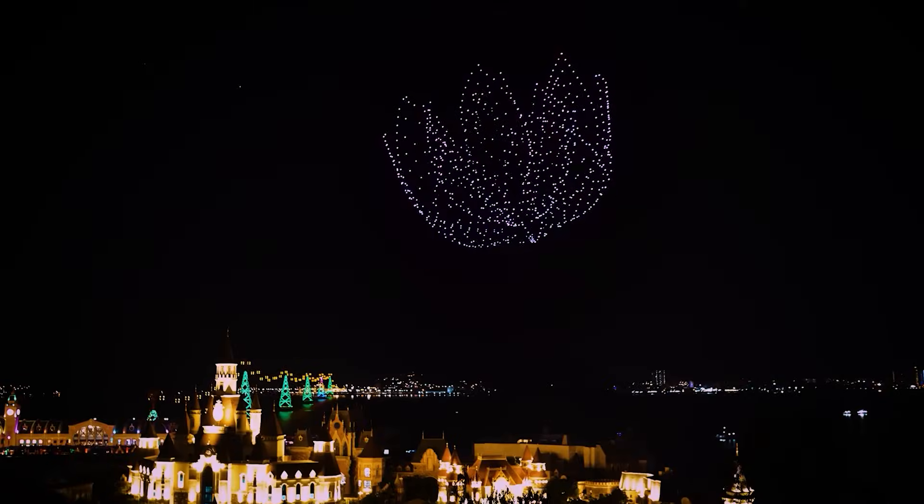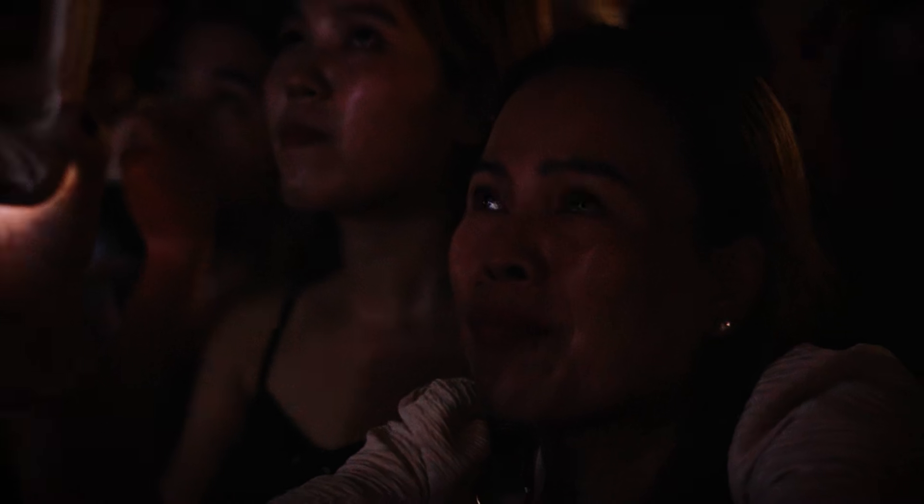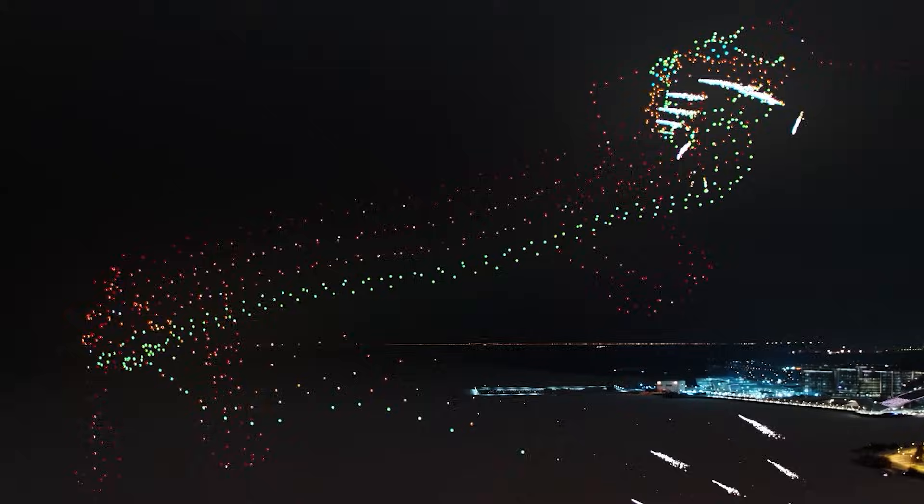This performance in the sky makes people pull out their phones, shoot stories, and write things like, 'Oh my god, I'm seeing this for the first time in my life, this is amazing.' A drone show is 10 minutes of real magic, where each quadcopter acts as a separate light bulb.